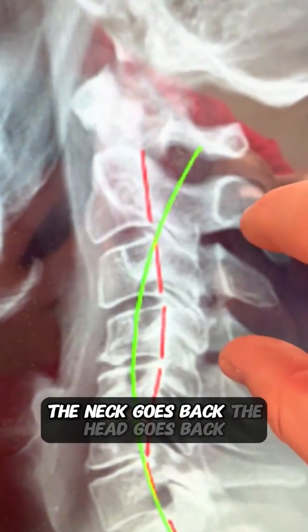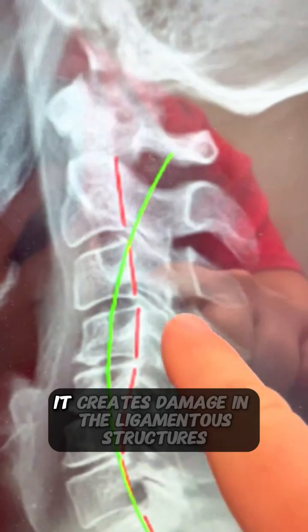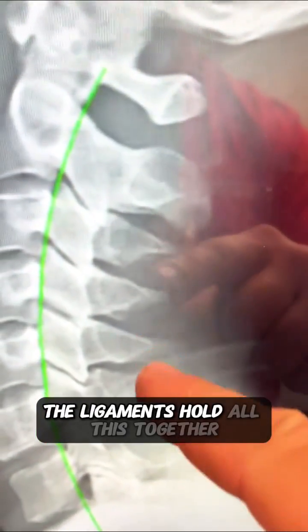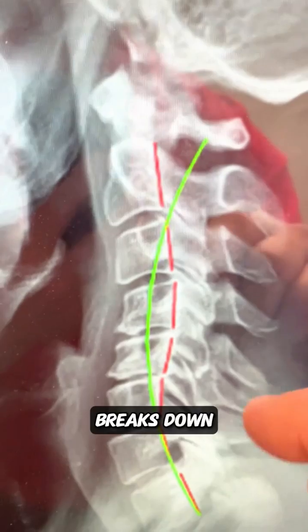The neck goes back, the head goes back, the body goes forward. It creates damage in the ligamentous structures that hold the integrity of the spine right here. The healthy one — the ligaments hold all this together, keeps that nice curve. This gets damaged, can't hold that curve together, breaks down.